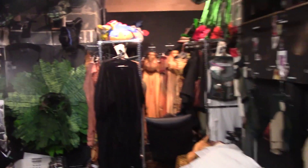Look at all the costumes! Let's see who runs this job. Let's talk to people in wardrobe.